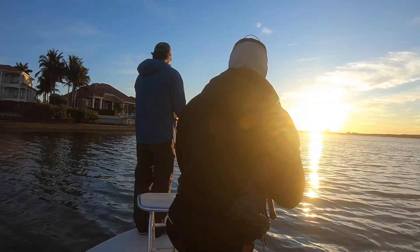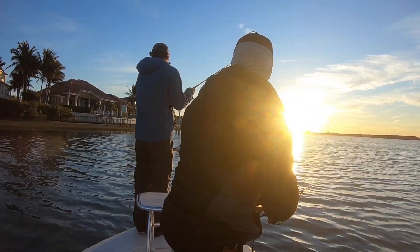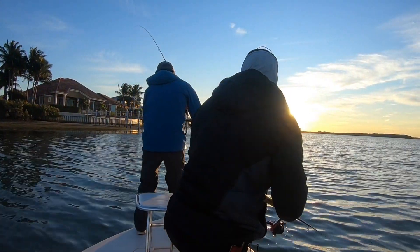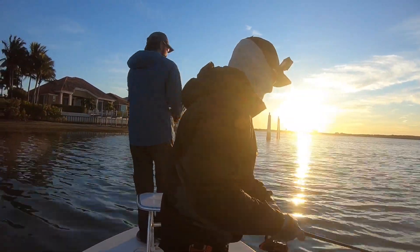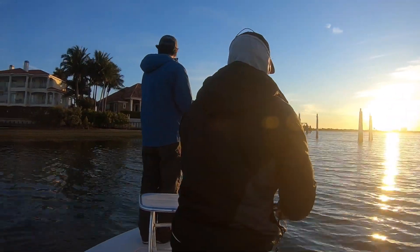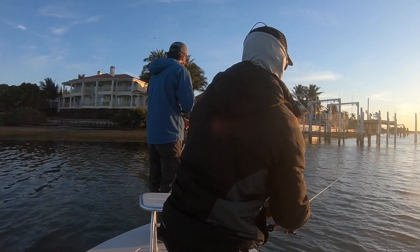The bite started from cast number one — I hook up on my very first cast. It was a little trout that got off before the boat, so I wasn't too upset. I'll fast forward a couple of casts to Tony's third cast.